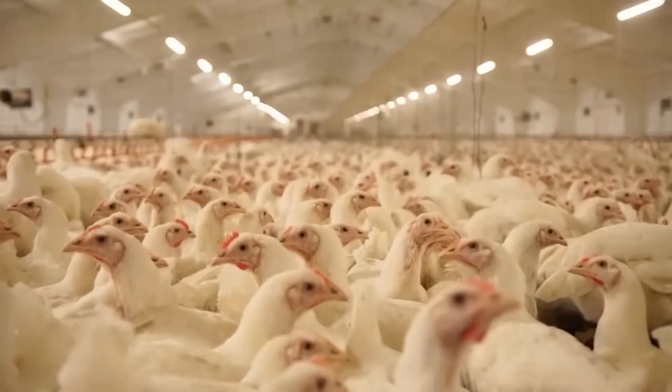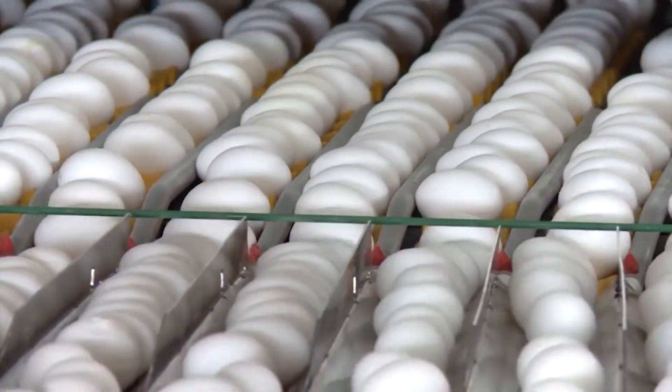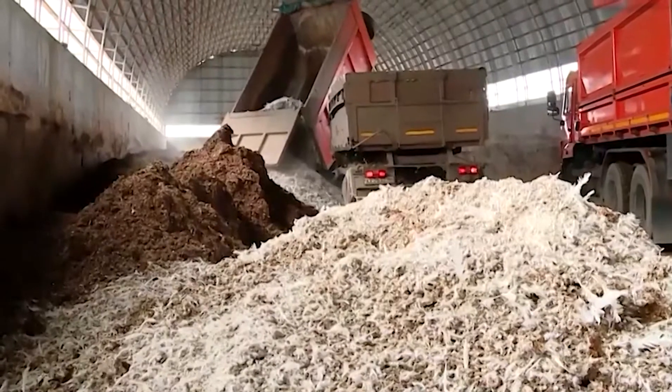Poultry remains one of the leading branches of agriculture. However, with the production of meat and eggs, poultry farms are also a source of various wastes in the form of poultry manure, feathers, and wastewater.